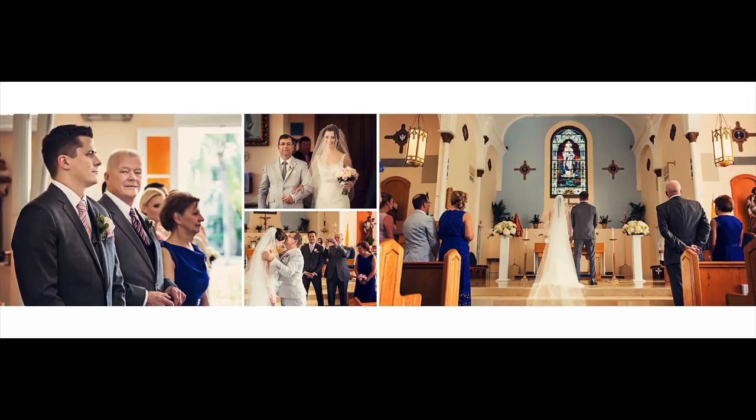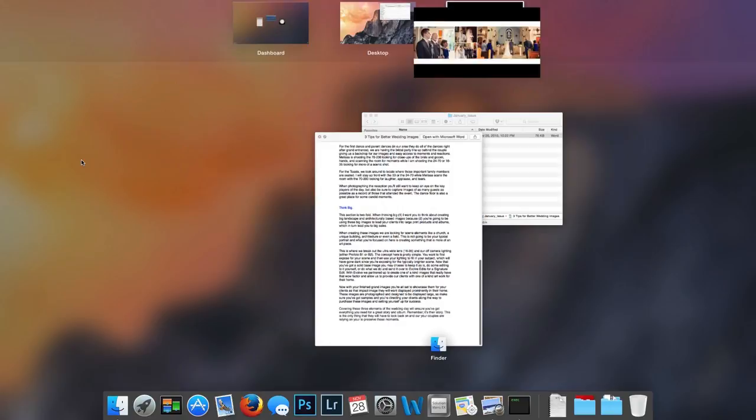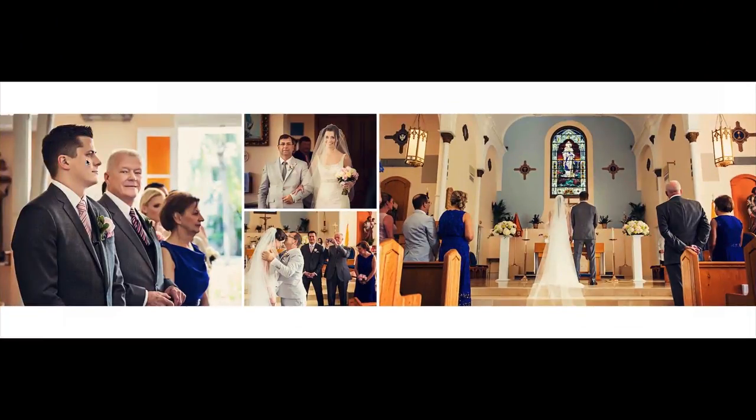Moving on to the ceremony — I can tell you where I am versus where Melissa is. The main thing Melissa is looking for at the beginning is the groom when he first sees the bride, on the left here, and reactions from the family in the front rows. I'm working the aisle. We always shoot the groom placed on the left of the frame so that in the album spread he is looking across toward the bride coming down the aisle — we shoot it that way intentionally for the layout.